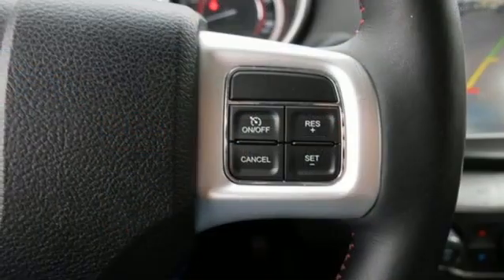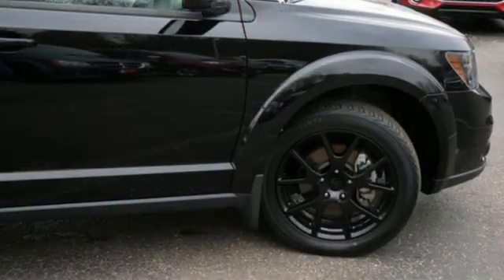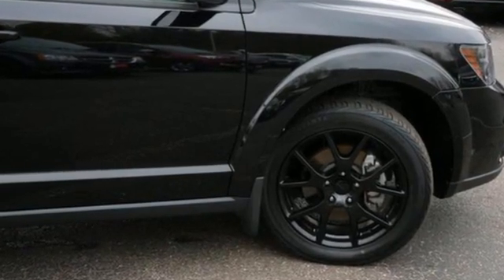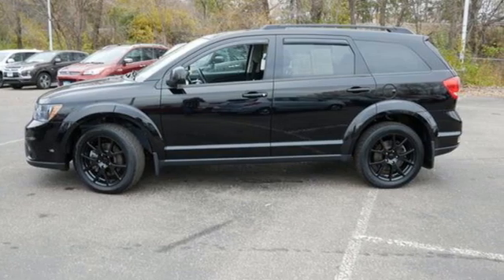This from The Truth About Cars: for those seeking something smaller or who simply refuse to buy a minivan, Dodge offers the Journey crossover. Dodge doesn't do middle of the road — leave average in the dust. Take it for a test drive today.